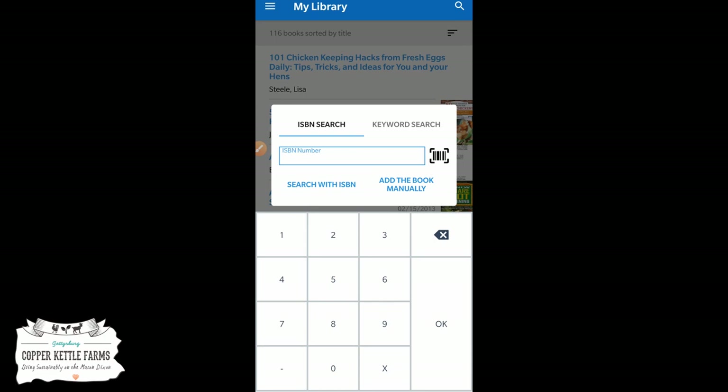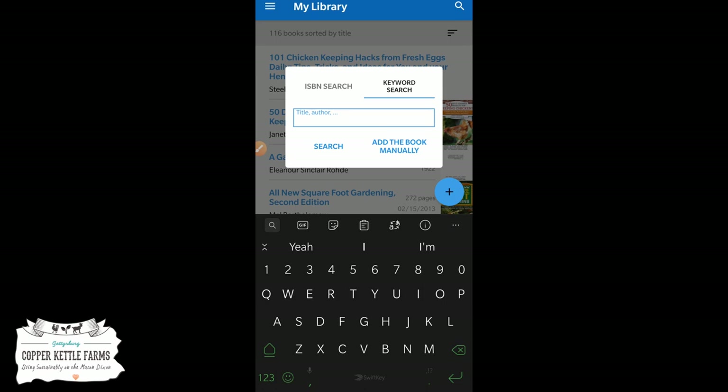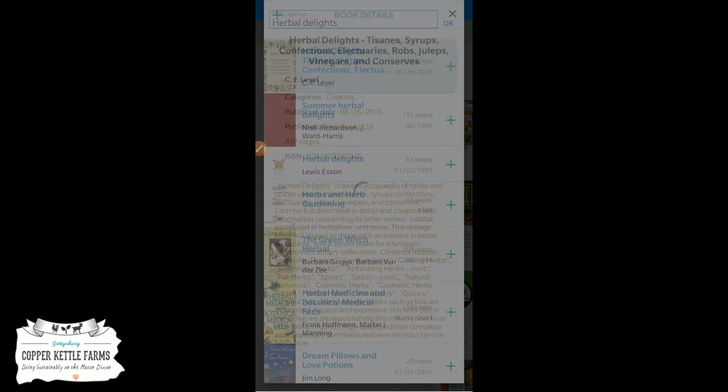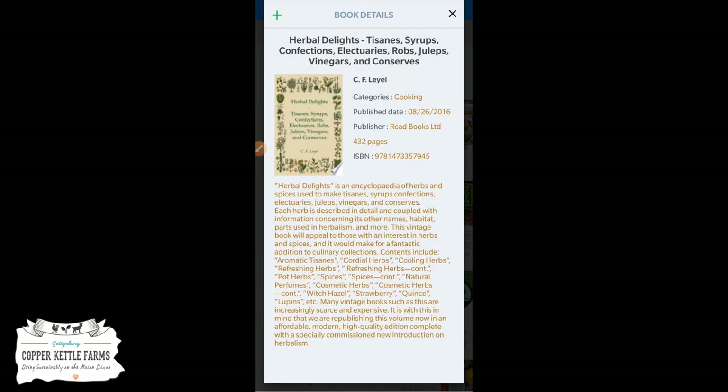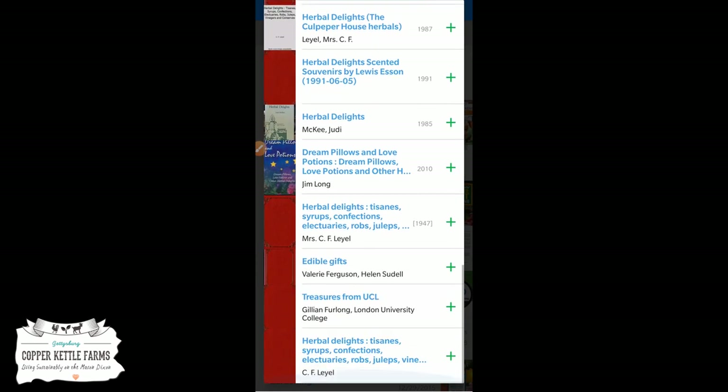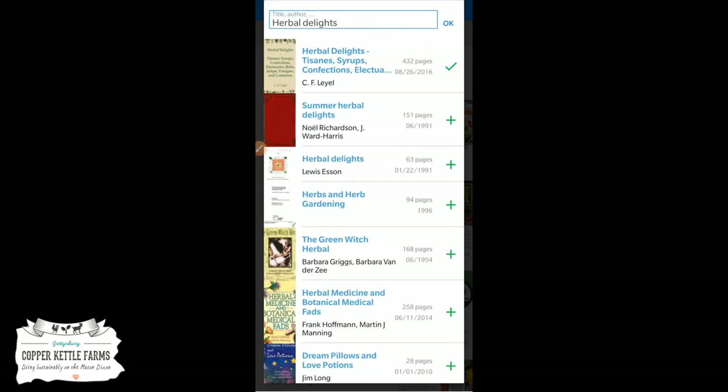You can also add by name. I've had a couple of books that are so old you can't find them by ISBN — either there's no ISBN number or the one associated with it no longer works. This one was called Herbal Delights. I search it and I can find it. The first one here is the book, though it's a different cover than the one I have. The cover for the one I actually have is also on there, so I can utilize that.